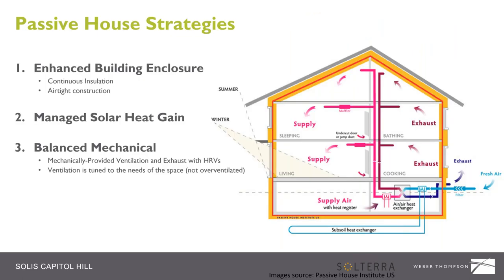Emily is going to walk through the basic Passive House strategies selected for this project. The basic tenets of Passive House are: one, an enhanced building enclosure — continuous insulation and airtight construction; two, managing the solar heat gain to your advantage; and three, a balanced mechanical system — mechanically provided ventilation and exhaust, often with heat recovery. The ventilation is tuned to the needs of the space, which is very different from a code-compliant baseline that over-ventilates per code minimums and wastes energy.